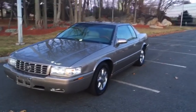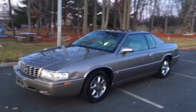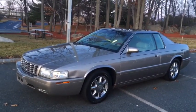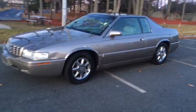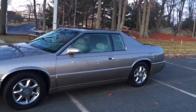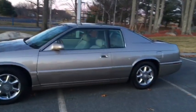This is the 2001 Cadillac Eldorado ETC, which stands for Eldorado Touring Coupe — the top-of-the-line package in the Eldorado series. This one is finished in a nice cashmere metallic. This particular example has 49,000 original miles. Very nice car, but it does have some cosmetic blemishes, as you'll see through the video.